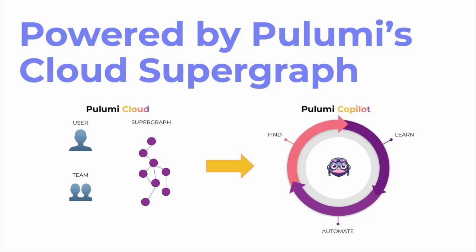On top of this, Pulumi Copilot has access to all of the stacks, projects, updates, deployments, environments, policies, audit logs, and more within Pulumi Cloud, enabling you to find, learn, and act on any cloud infrastructure.